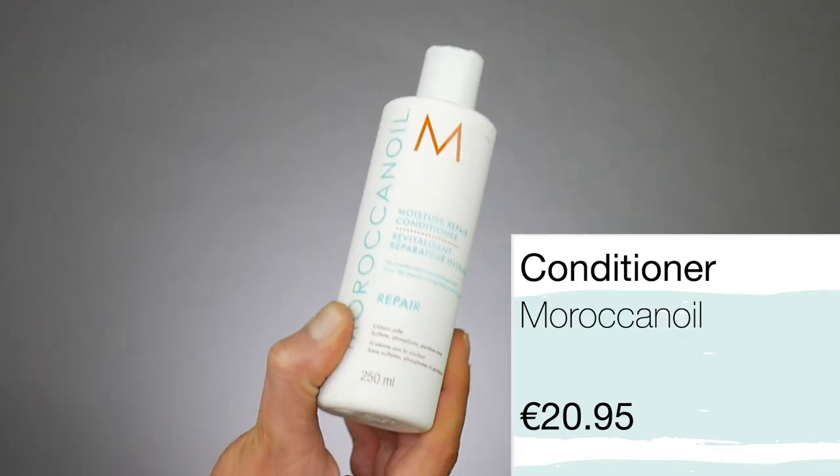The next product I dislike, and it breaks my heart, is the Moroccan Oil Conditioner. When it comes to the conditioners, I just don't like them. I find them rather heavy and not great on the hair. The smell is just too strong for me. And for the price that they are — the shampoos are paraben-free and sulfate-free, which is good — but on the conditioner it says sulfate, phosphate and paraben free. There shouldn't be sulfates in a conditioner because a conditioner shouldn't lather up. So Moroccan oil, you're misleading your customers. Packaging is nice, but when it comes to the conditioner, for the price you're paying, there are so many better products out there on the market.